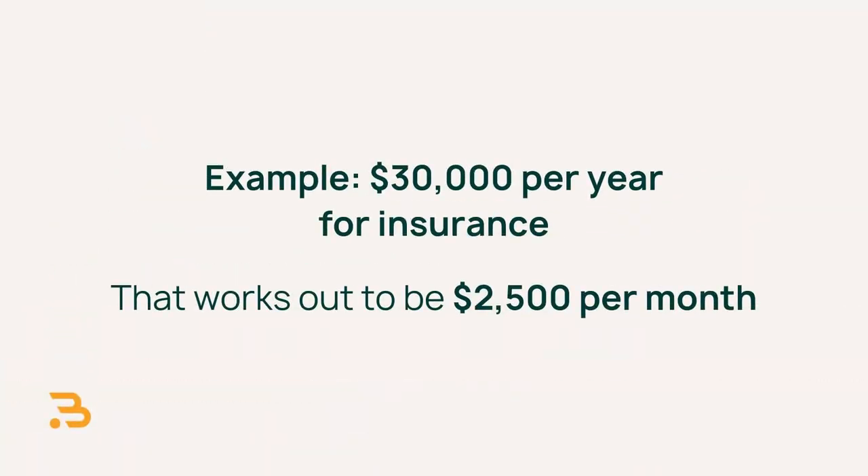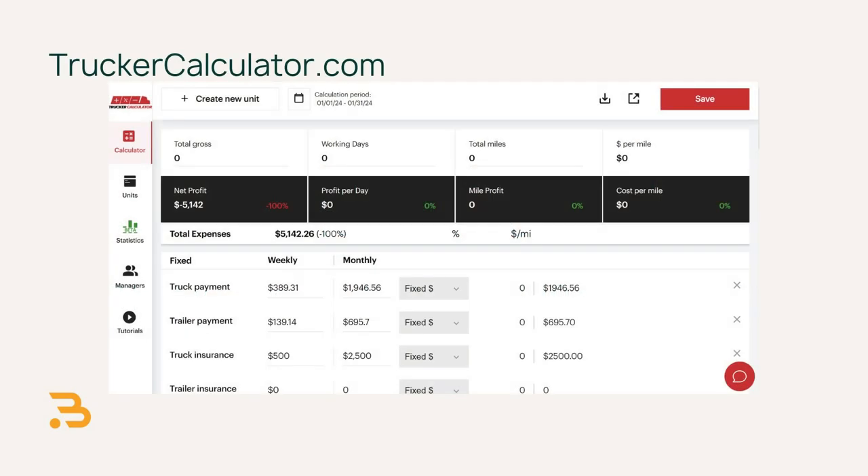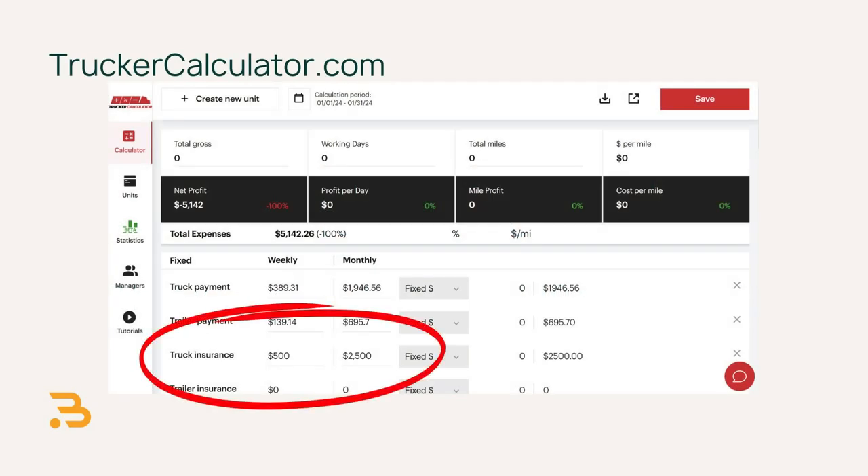Next is insurance. When you're first starting out, that first year of insurance is going to be the most expensive. You can expect to pay about $30,000 in that first year, which works out to $2,500 per month.